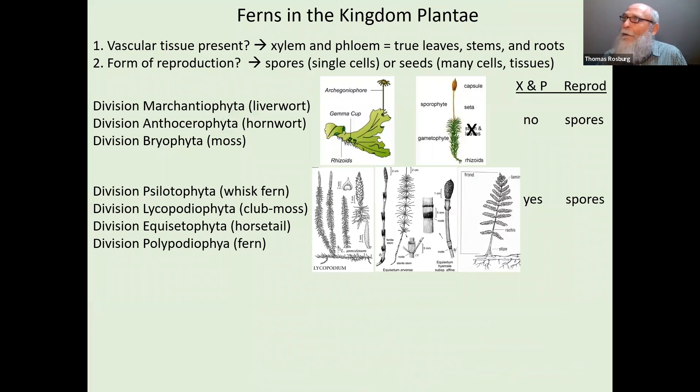Let's take a look at where ferns fit in the kingdom of plants. There are really two important features. Whether or not vascular tissue is present — meaning true xylem and phloem tissue — which means it has to have certain types of cells that make up the xylem and phloem tissue. If it has true xylem and phloem, then we can say it has true leaves, true stems, and true roots. The other important characteristic is what form of reproduction the plant uses — either spores, which are just a single cell, or seeds, which are much more complex with hundreds to thousands of cells.